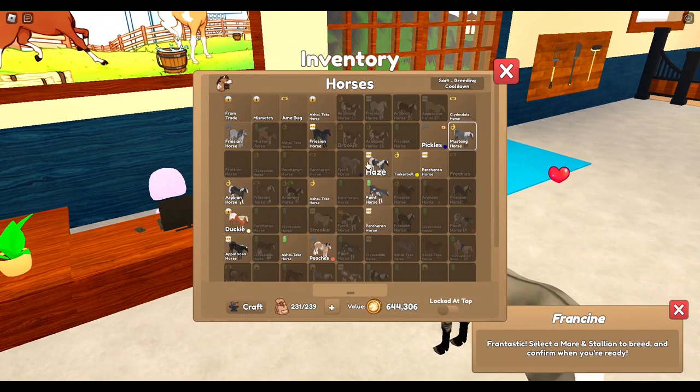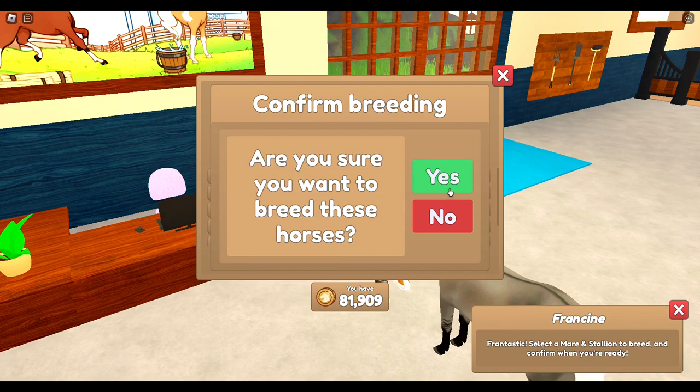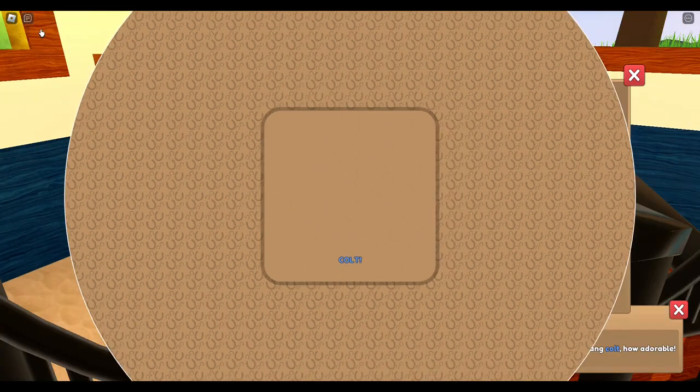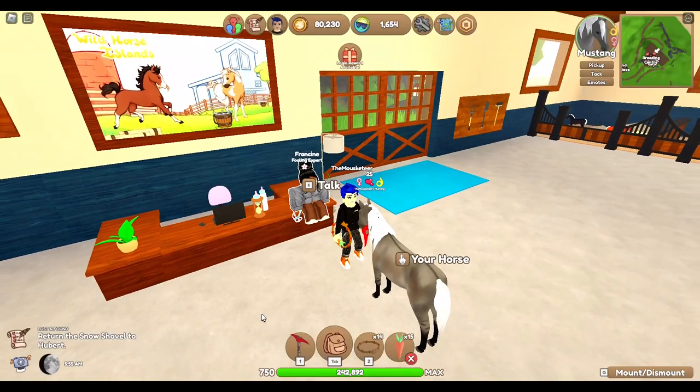So I'm going to breed that with my Fjord. We're going to use Nugget — Nugget is a cutie pie. Let's just hope we get a Fjord, fingers crossed! We got a Fjord and it is a Chestnut Ravocano — that is all right.